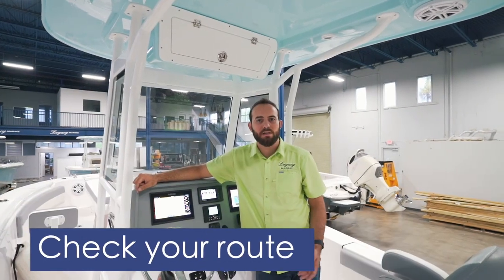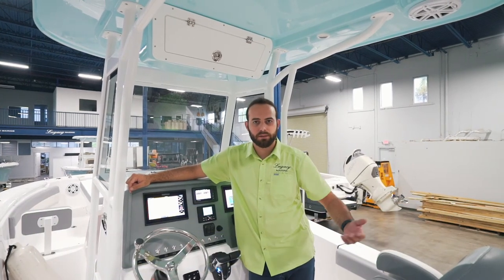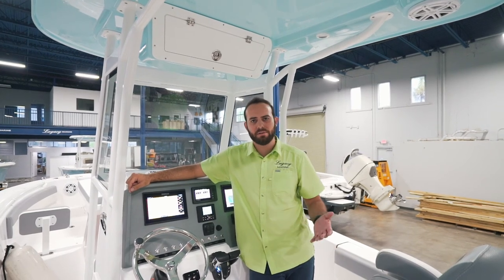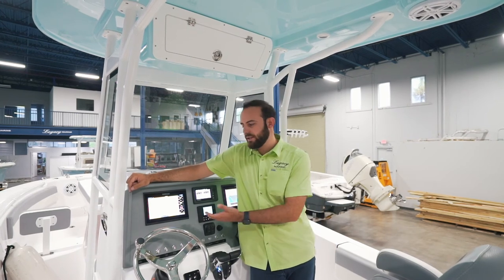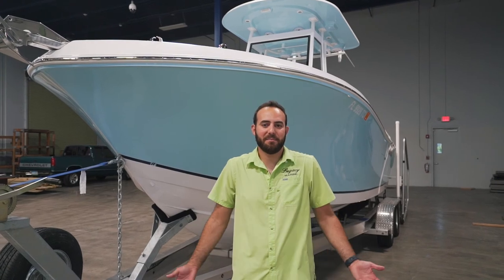Final step: check your route. Even if you go out every weekend, you want to make sure you don't run aground or run on top of a sandbar. Make sure you know your depth and your channels — you can't imagine how many channels are not marked. If you have a navigation system, make sure you know how to use it.